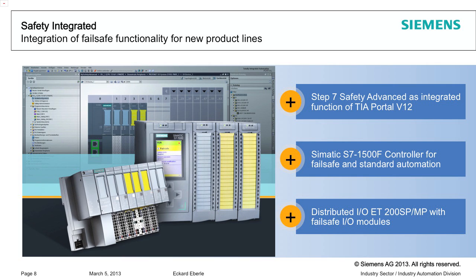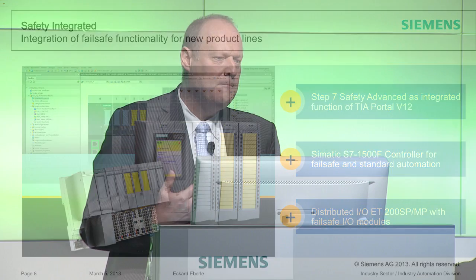This next chart goes into a bit more detail. We took another step in terms of functionality, including safety integrated into the TIA Portal. From my perspective, that is a development we'll see a lot of in the next few years — safety integrated will become an integrated functionality.